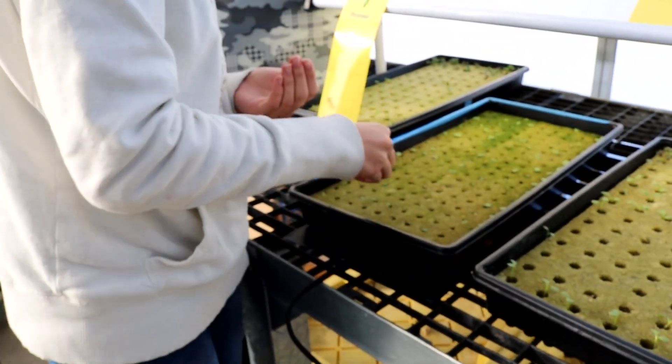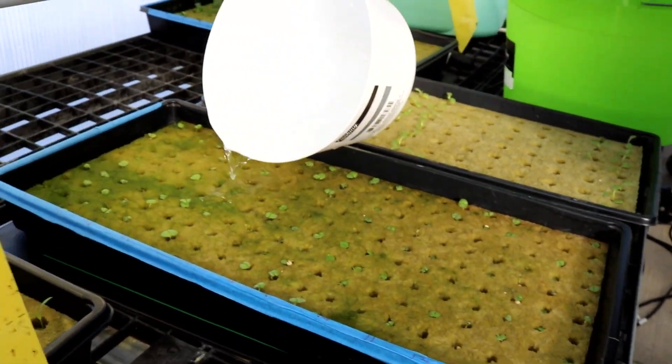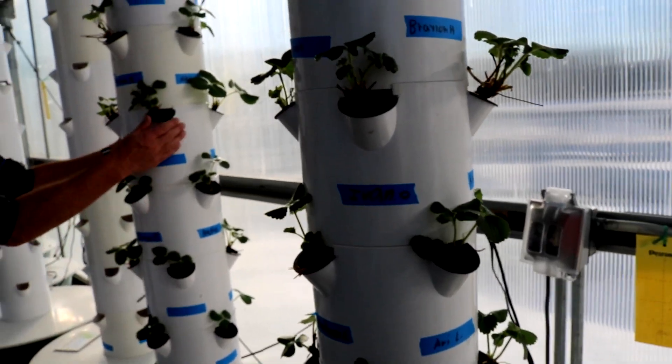One of the goals of the program is to show students the idea of seed to table — that they can start with a seed, plant it, cultivate it, take care of it, harvest it, and actually eat it.